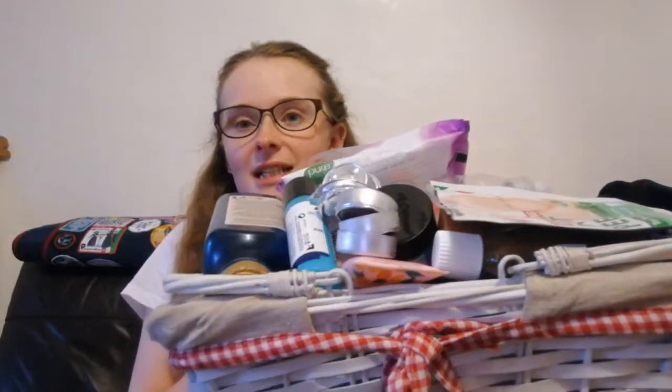I'm wearing these glasses because my eyes hurt at the minute. I do have some blue light ones but they reflect too much, so I'm just wearing regular ones. I don't have any makeup on — it's a fresh face. But I have my trusty basket of crap ready to share with you guys.